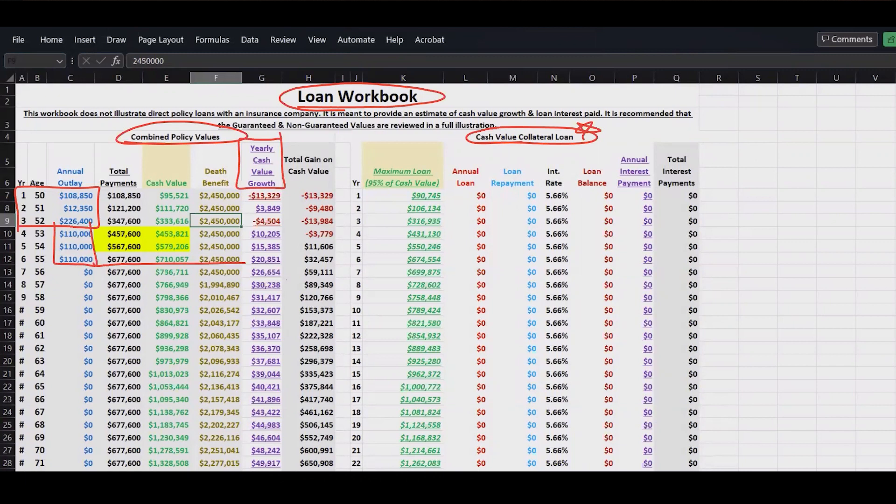The 'yearly cash value growth' column shows what my cash value is growing by on an annual basis. The worst year is the first year — they paid a total of $108,000 into the policy and their net cash value was $95,521, which comes out to a negative $13,000 hit, primarily satisfying the cost of insurance on both the base premium and the term rider. The total gain on cash value in the first year is identical: negative $13,000.